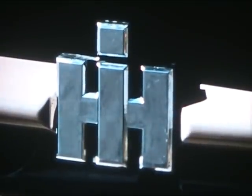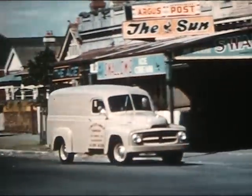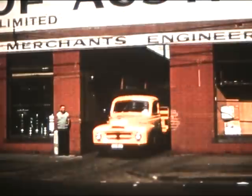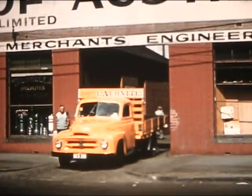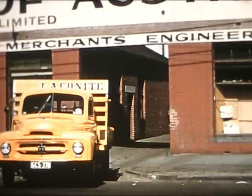The big IH symbol is part of the Australian road scene these days. In Australia's three million square miles of land area, there are extremes of climate and terrain. But wherever trucking work is done, an International is prominently on the job.